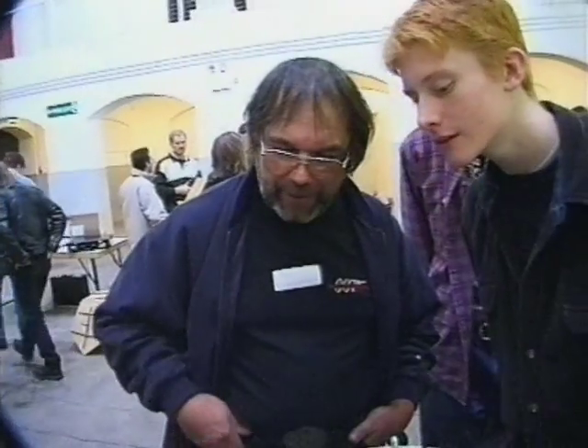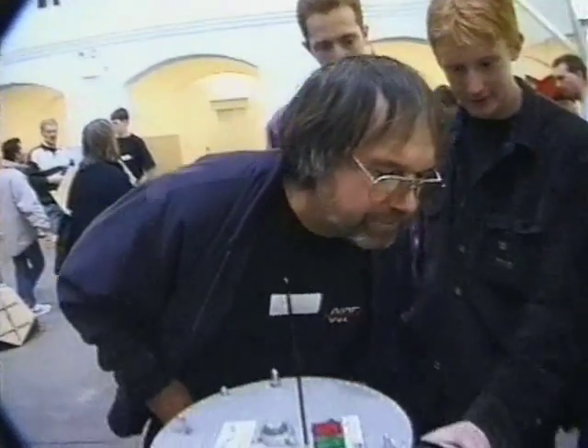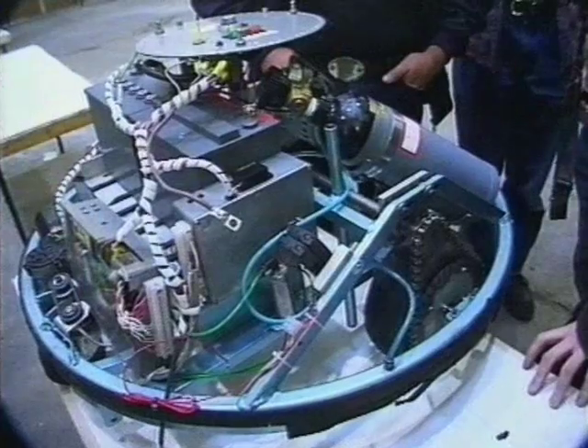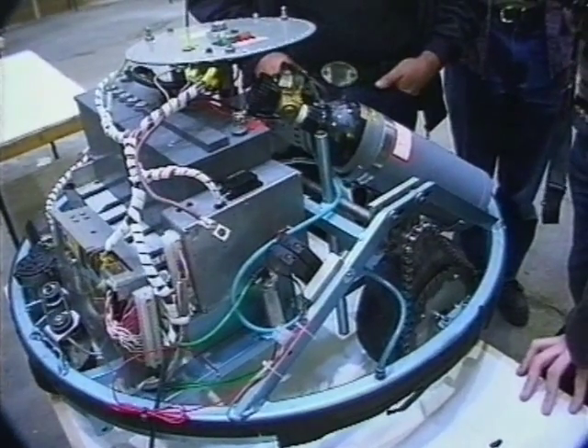They had to check out the robots and make sure they conformed to all the health and safety rules. They also wanted to meet the actual teams and the people behind the robots to make sure they knew what they were letting themselves in for.